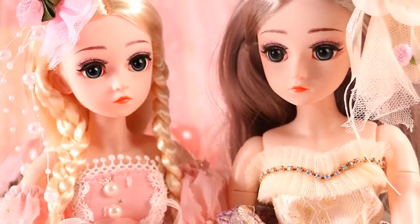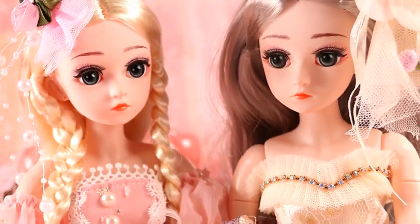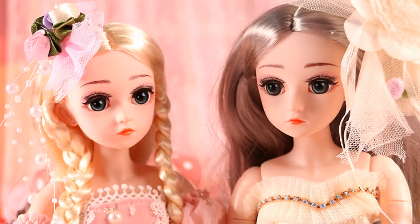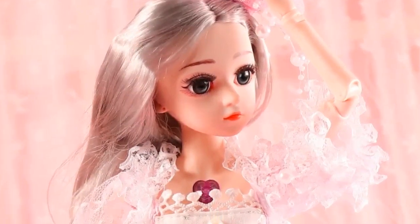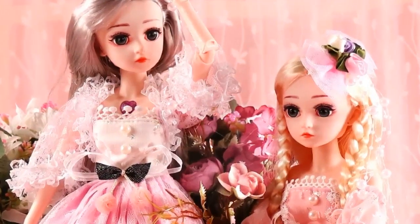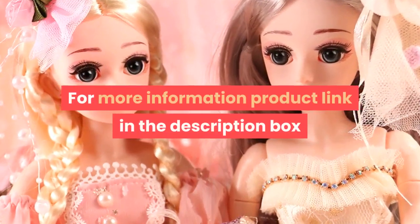Attribute: Doll. Condition: In Stock. Gender: Girls. Battery: None. Doll Height: About 45 cm, 18 inches. Shipping Weight: About 0.6 kg. For more information, product link in the description box.